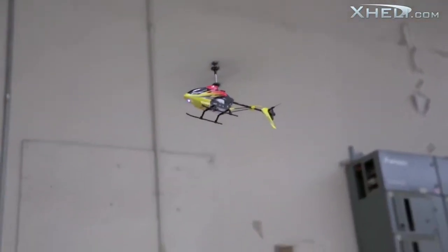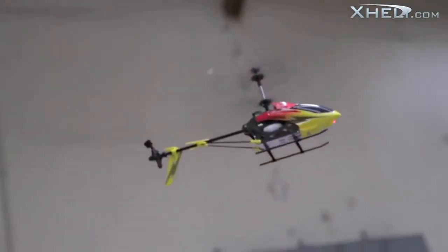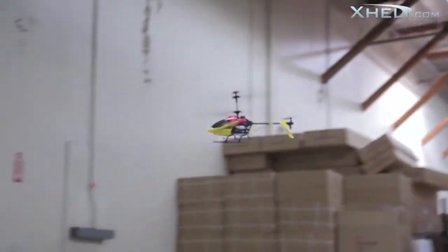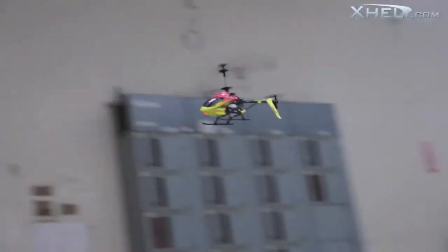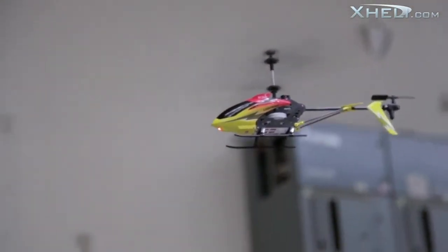With its flashy colorways and agile features, this heli truly lives up to its lightning name. The high-speed function lets you unlock the lightning speed and agility that the heli has in store. With electrifying colors, spotlight LEDs, and a swift design, it's sure to be a standout machine.